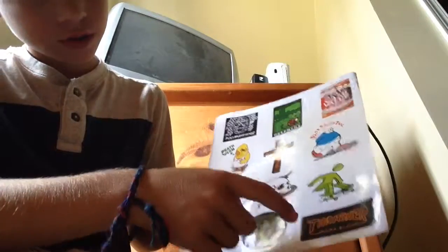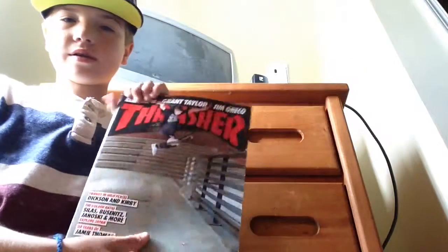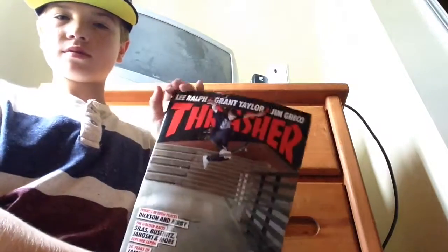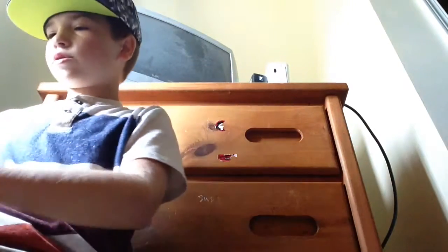Thunder Trucks and Thrasher — pretty cool. Then we got a Thrasher magazine. Look how thick this is — this thing is really thick.